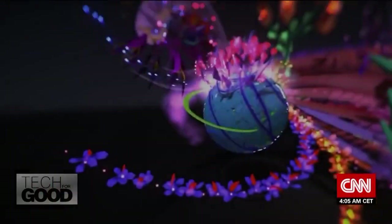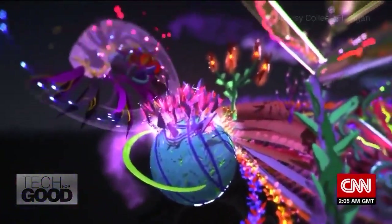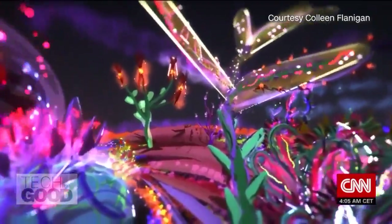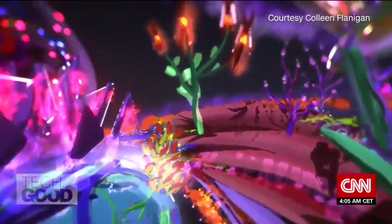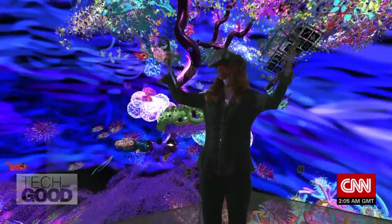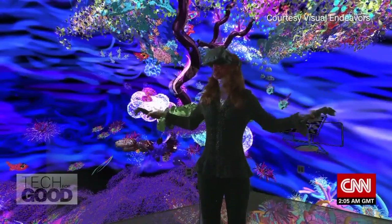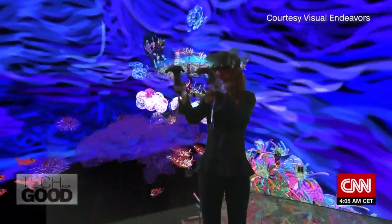We'll learn about another artist working with haptic technology later in the program, but for now we'll travel from Seoul to California, where we'll meet a sculptor whose ocean-inspired works take conservation to a whole new dimension. Whimsical, fantastical, immersive — a world where others can step inside your imagination. For socio-ecological artist Colleen Flanagan, this virtual space is her canvas.